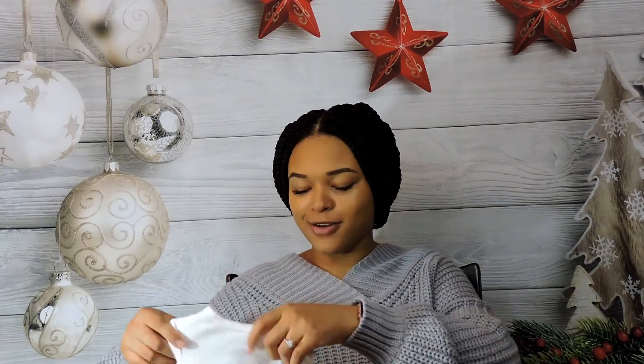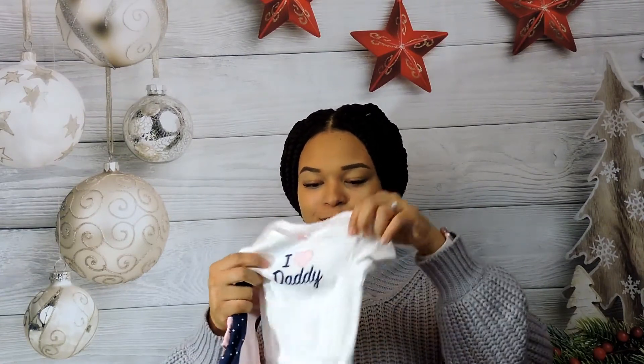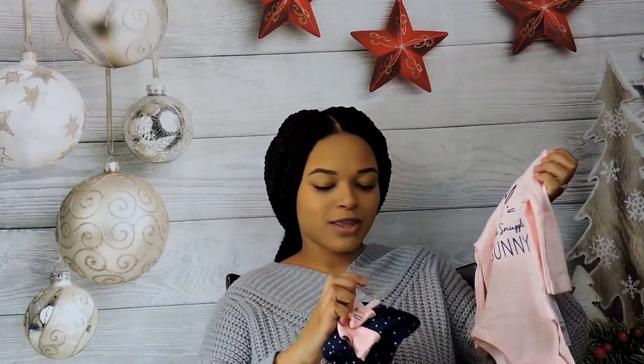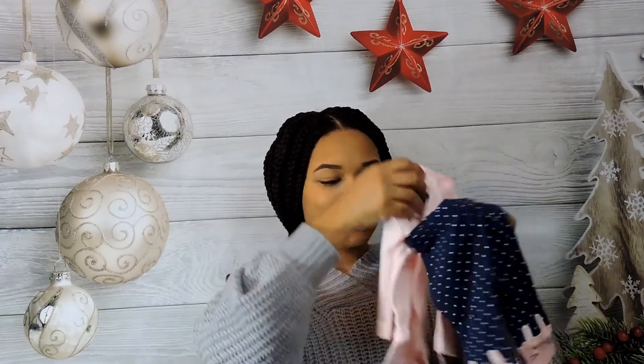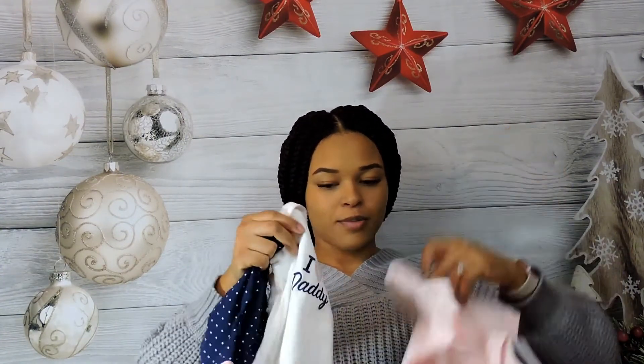Michael loves this one — I got it for him and for Layla and it's so cute. This one says 'I Love Daddy.' And this one says 'Little Snuggle Bunny' and it goes with these pants that have little bunnies on them. The little bunny leggings can go with either shirt — the 'I Love Daddy' shirt or the 'Little Snuggle Bunny' top. It's going to be super cute.